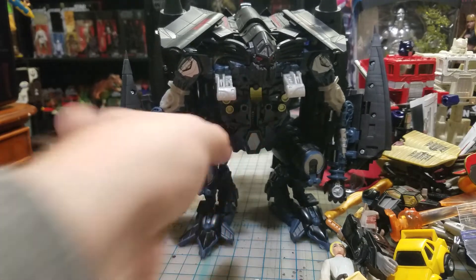Then I picked up Wreck-Car, a Walgreens exclusive. Cost me 20 bucks for basically a repaint. Then I picked up Silver Surfer, another Walgreens exclusive. Why are they all Walgreens exclusives?